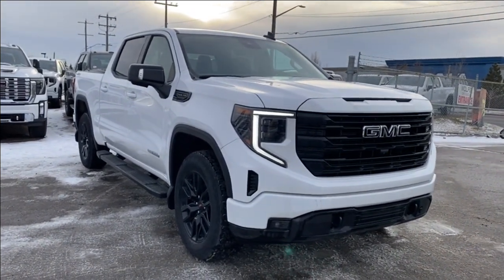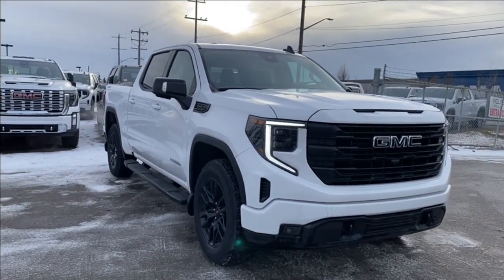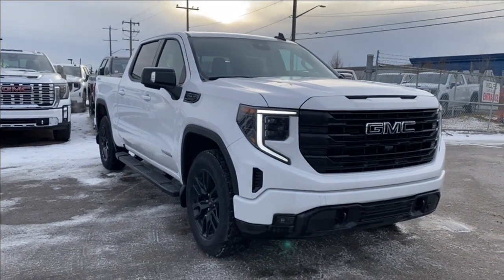Some features you can expect to find include heated seats and steering wheel, power sunroof, forward collision alert, lane departure warning, wireless charging, and so much more. Let's go take a look.